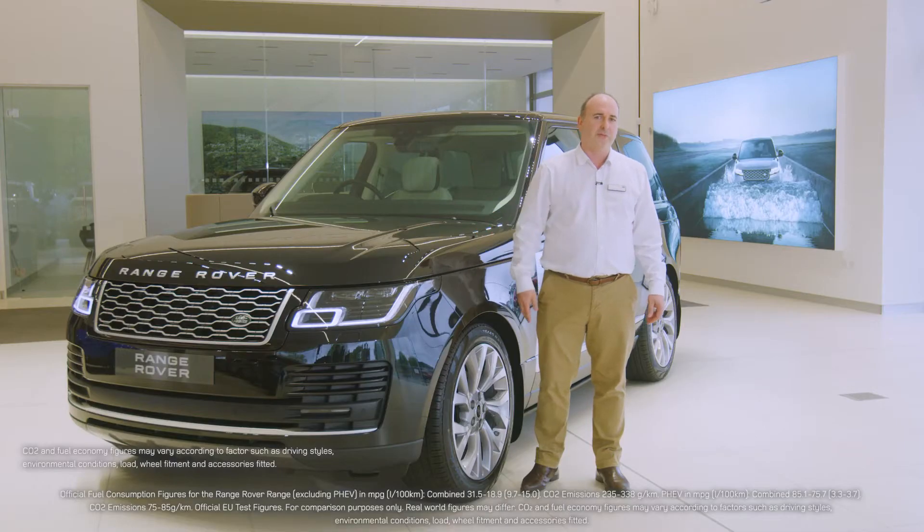With CO2 levels between 78 and 85 grammes a kilometre, the Range Rover PHEV is more efficient than many superminis, offering company car drivers a benefit-in-kind rate of 18%.